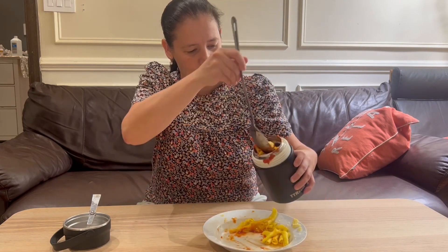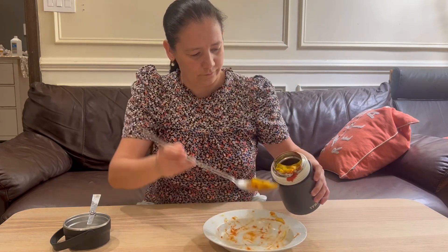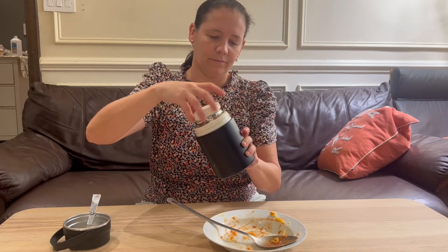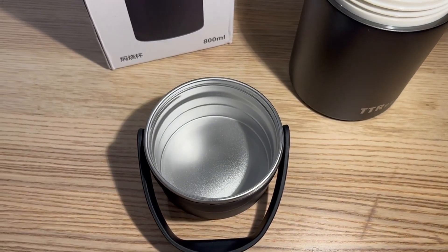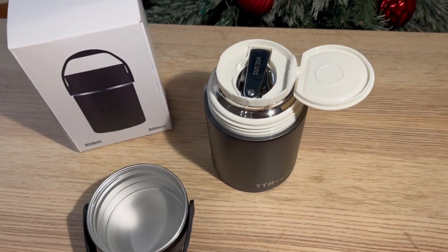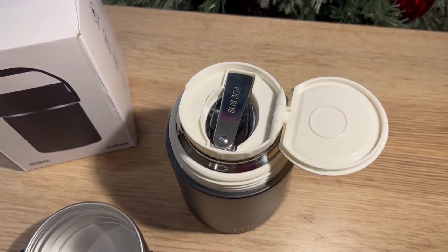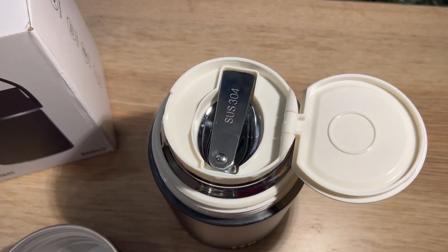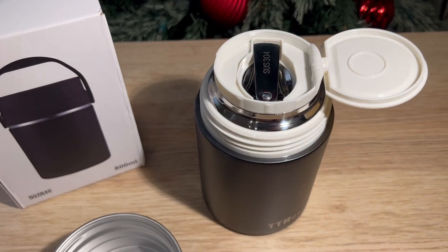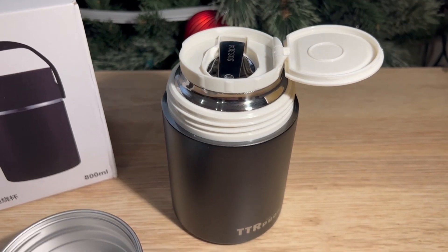This jar is great to keep soups, stews, and side dishes warm all day for you to enjoy at any time. The jar is made from premium quality 316 stainless steel, so it will never rust. It uses double-wall vacuum insulated technology to keep food hot for up to 24 hours or cold for up to 12 hours.